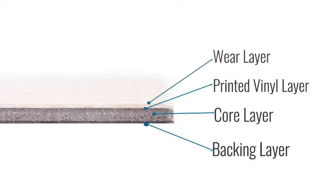Lastly, the wear layer. The thicker the wear layer, the more protection you'll have for your floor. It's like your vinyl's personal bodyguard.